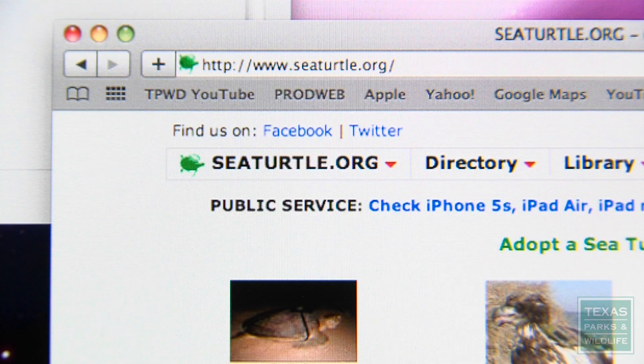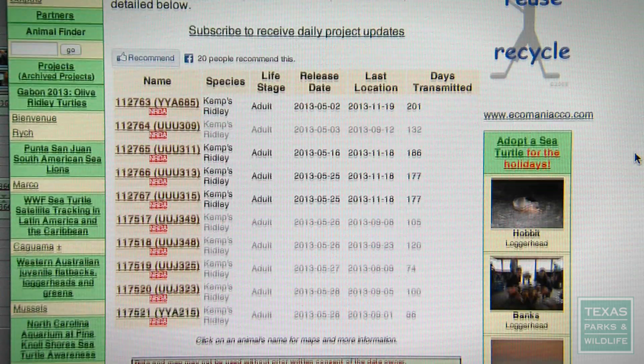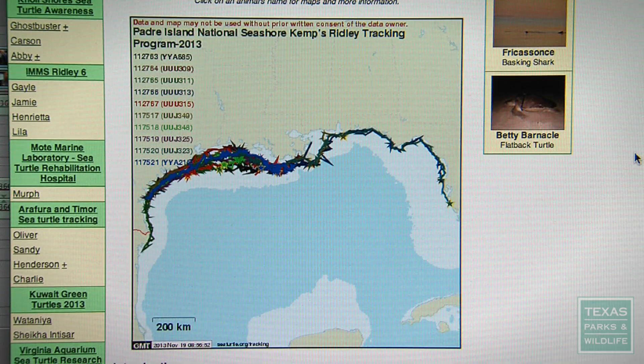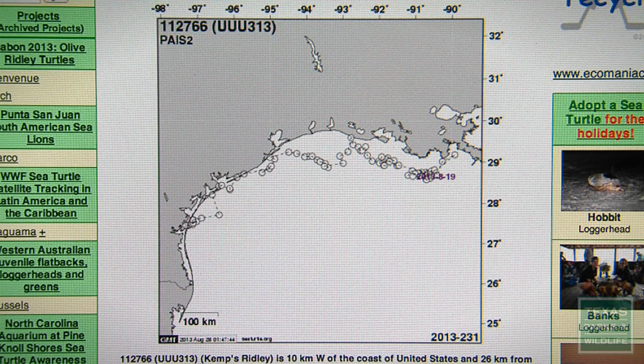The public can actually see the tracks for these nesting turtles. They go to www.seaturtle.org and look for the Padre Island National Seashore Kemp's Ridley Tracking Project. There they will see a map for all of the turtles being tracked, and they can click on links to specific turtles to see individual maps.